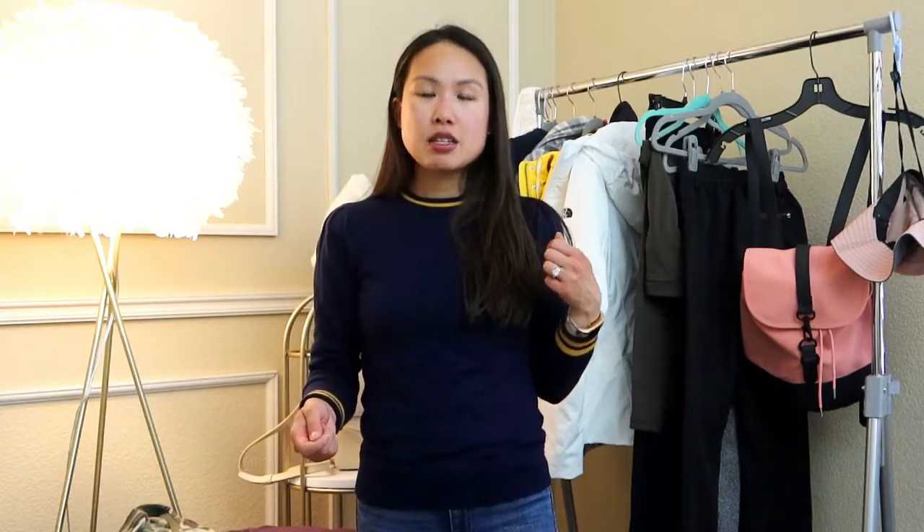Hi everyone, welcome back to my channel! I hope you're all doing well. I'm here with an outfits video that I plan on having with me when I go to Iceland. I should already be in Iceland by the time I upload this video — I'm pre-recording it because I always find that it helps me organize my outfits by matching and pairing certain items and making sure I don't forget anything last minute.